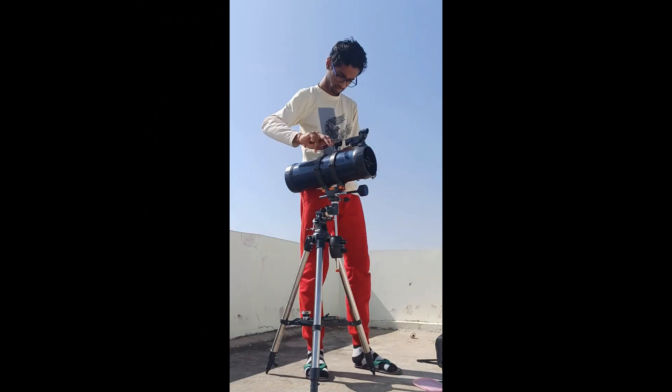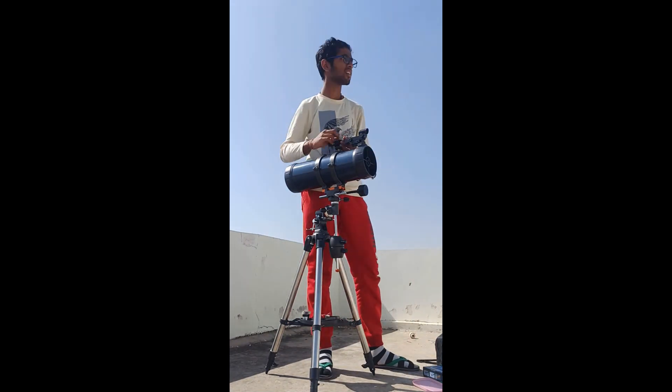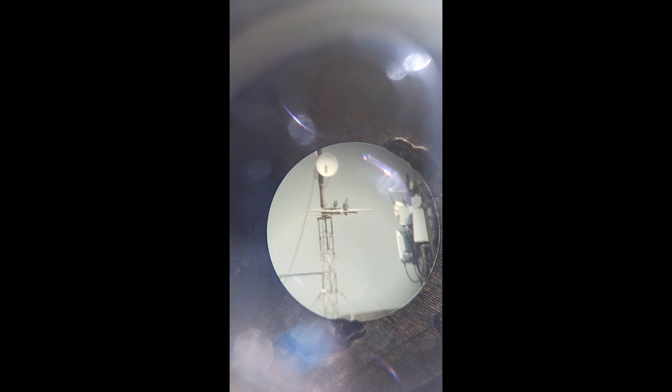Many of us do not get a sense of how far it is, so here are some terrestrial views of my telescope. These pigeons that you can see here are sitting on a comms tower which is about 300 to 400 meters away from my location.